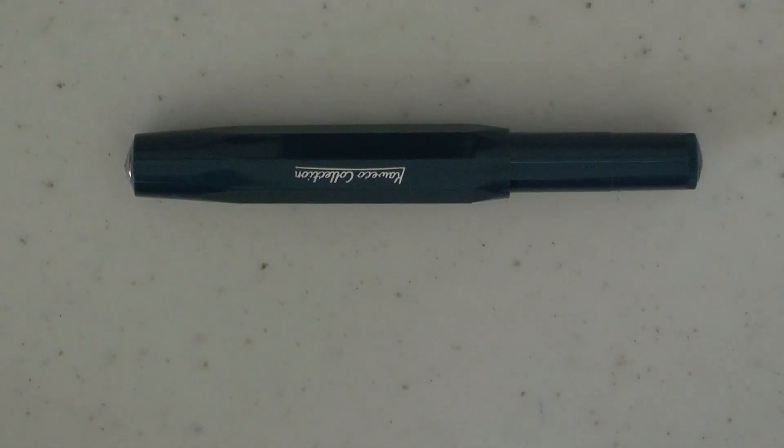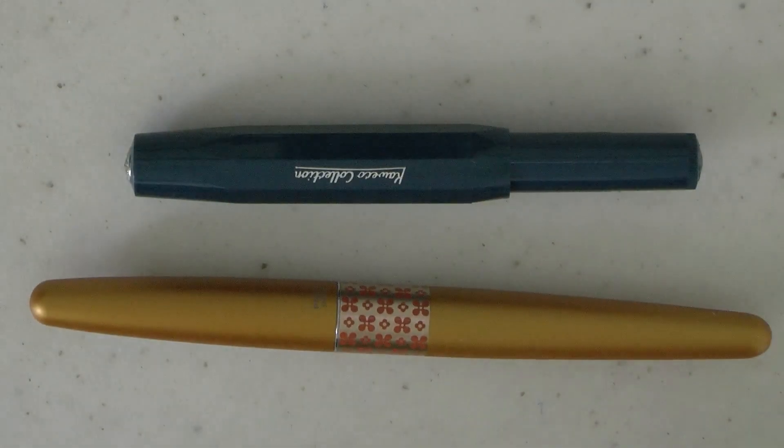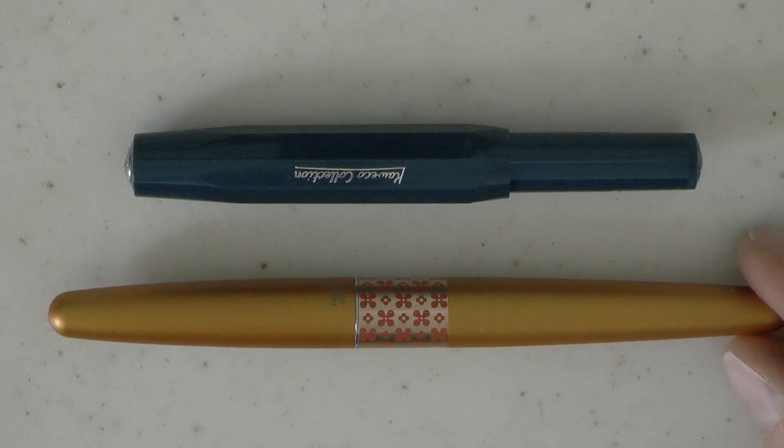The pen is a Kaweco Sport. I feel that I've reviewed quite a lot of these, so if you're regular to the channel you've seen these before, but here we go anyway. It's a small pen — it's a pocket pen — that's the attraction of the sport models. They're small pens, but they can be posted, and then they're kind of full-size pens. Next to a Pilot Metropolitan, you can see it's not the world's largest pen, but that's kind of the point, isn't it?